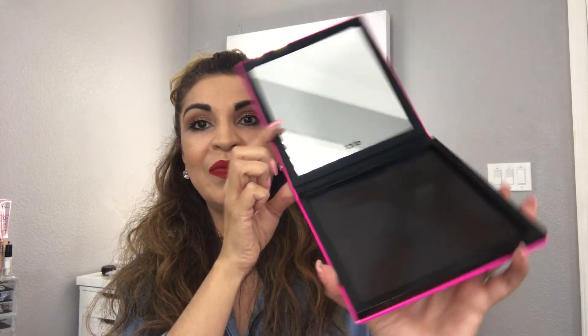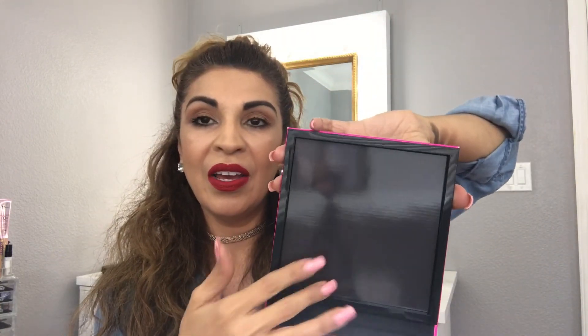The last thing I got from Tarte looks like their version of a Z palette. I couldn't pass it up — it was actually on clearance. It's super cute; it says 'Kiss and Makeup' with a little kiss logo and says Tarte. It's magnetized so you can put in your loose eyeshadows, blush, or any individual pans you buy, and they'll stick right in there. Super cute!